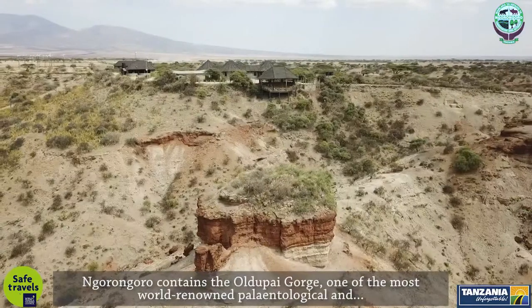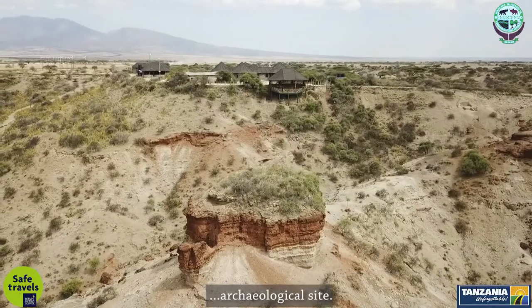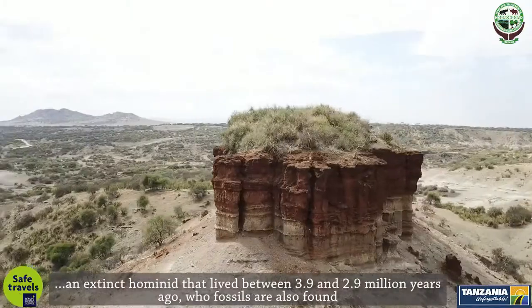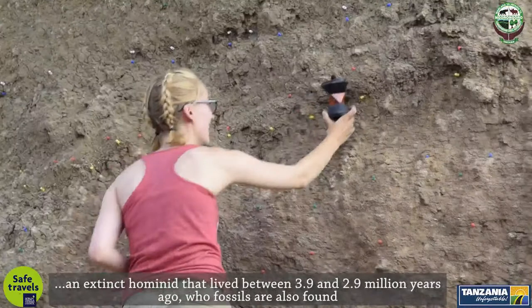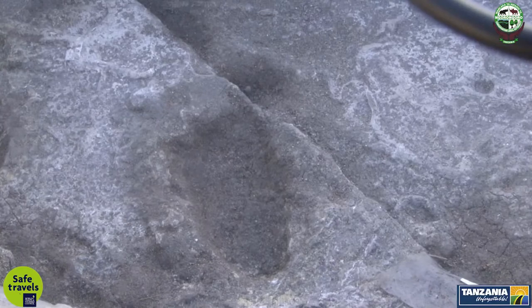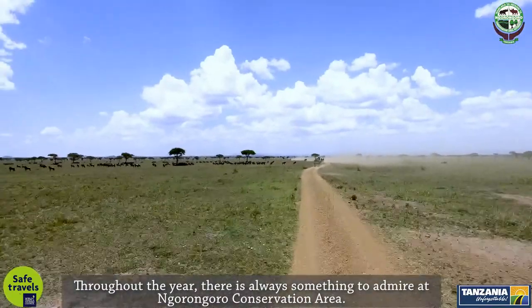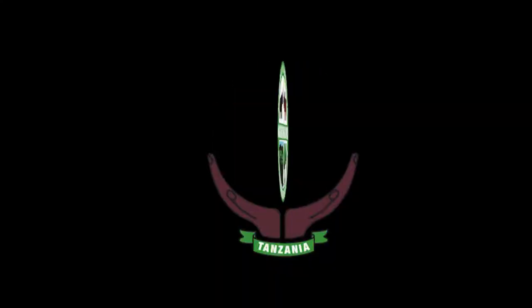Ngorongoro contains the Oldupai Gorge, one of the world's most renowned paleontological and archaeological sites. A footprints trail of almost 27 meters long, most likely made by Australopithecus afarensis — an extinct hominid that lived between 3.9 and 2.9 million years ago — whose fossils are also found in one of the sediment layers at the Laetoli site. Throughout the year, there is always something to admire at Ngorongoro Conservation Area. Welcome to Ngorongoro in Tanzania, East Africa, for an unforgettable experience.